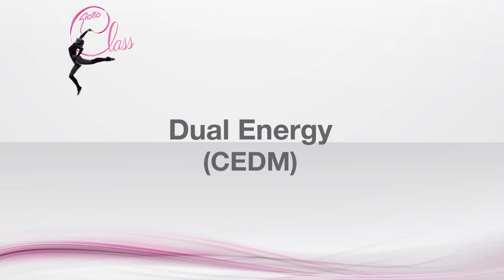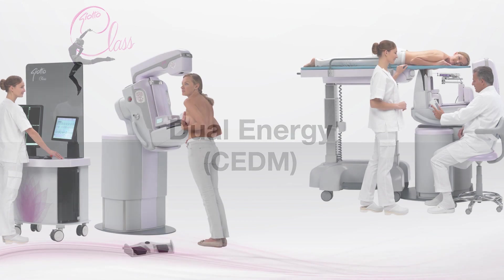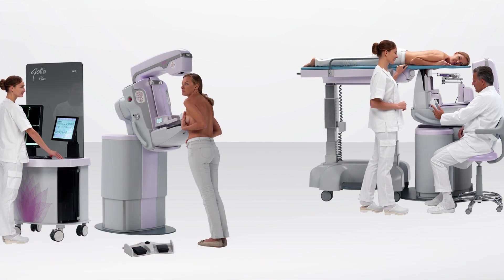Dual energy: it performs digital mammography with contrast medium, an alternative to breast magnetic resonance — cheaper and faster. The patented Jotoclass is the ultimate solution for all your clinical needs: tomosynthesis, 2D mammography, synthetic G-View and biopsy by tomosynthesis in prone position.